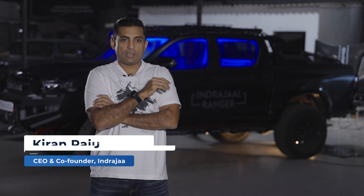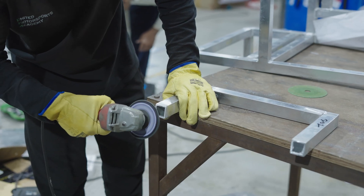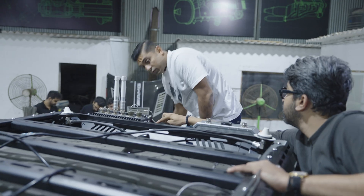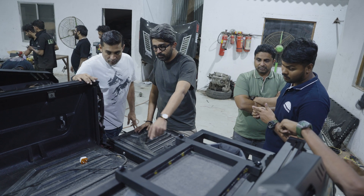Indrajal realized early on that there is going to be drone action in cities and pretty much everywhere, other than just protecting the border of the nation.